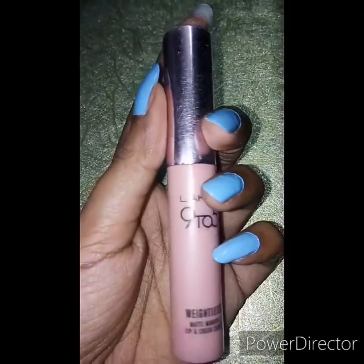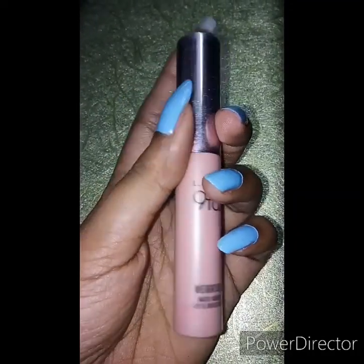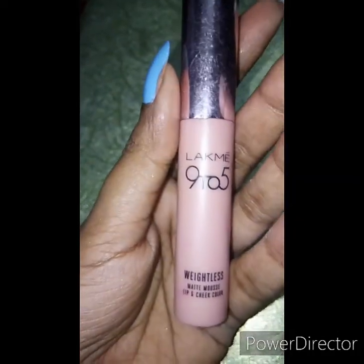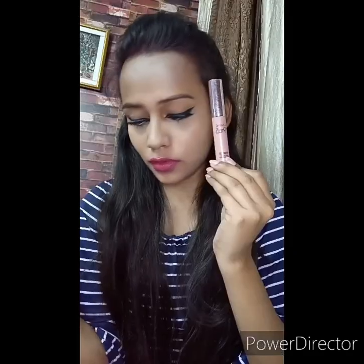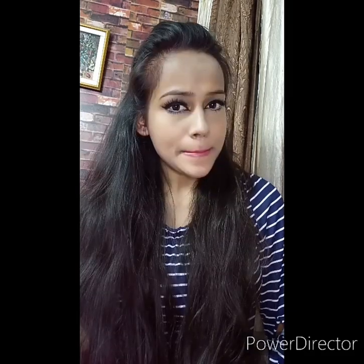As you can see, the pigmentation of these lipsticks is quite amazing, but you need to apply a lot of lip balm before applying them because you will feel dryness on your lips. The next lipstick is from Lakme 9 to 5 Weightless Matte Mousse lip and cheek color in the shade Plum Feather. It retails for Rs 625 but you can get it for Rs 456 from Nykaa. The consistency is so wearable and comfortable — you can even apply it as your blush, and it feels so light on your lips that you won't feel like you're wearing a liquid lipstick.